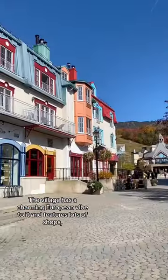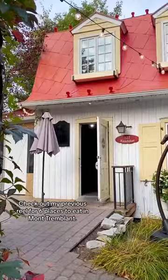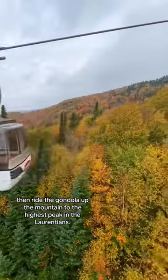The village has a charming European vibe and features lots of shops, restaurants, and bars. Check out my previous reel for six places to eat in Mont Tremblant. Hop on the free cabriolet to see the village from above, then ride the gondola up the mountain to the highest peak in the Laurentians.